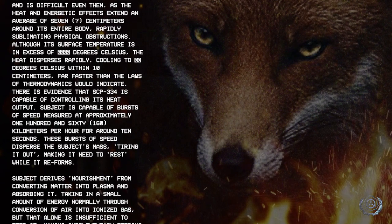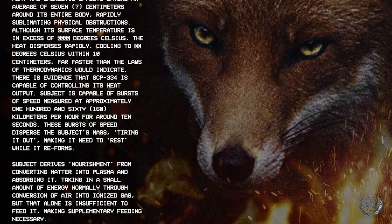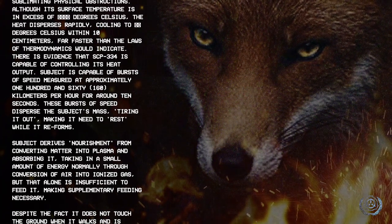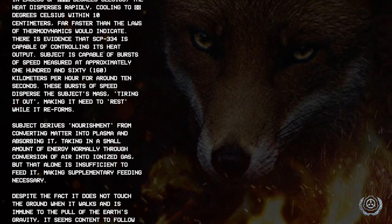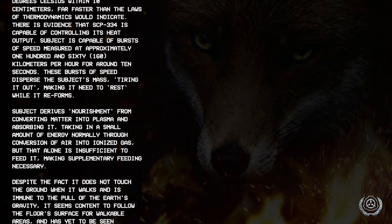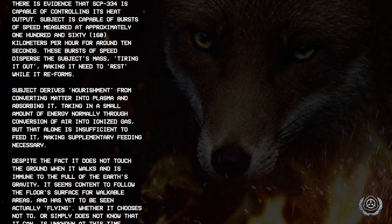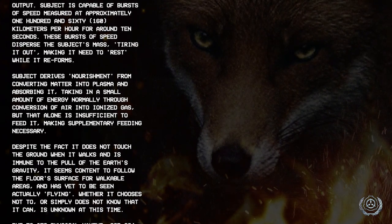There is evidence that SCP-334 is capable of controlling its heat output. The subject is capable of bursts of speed measured at approximately 160 kilometers per hour for around 10 seconds. These bursts of speed disperse the subject's mass, tiring it out and making it need to rest while it reforms.